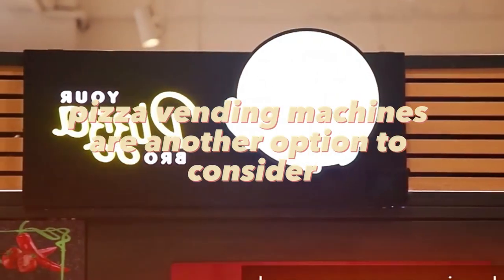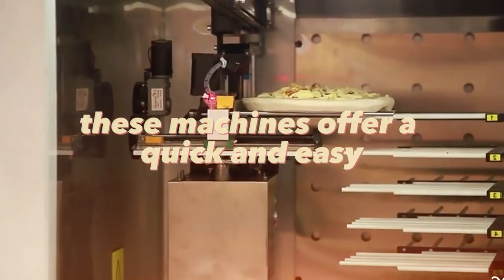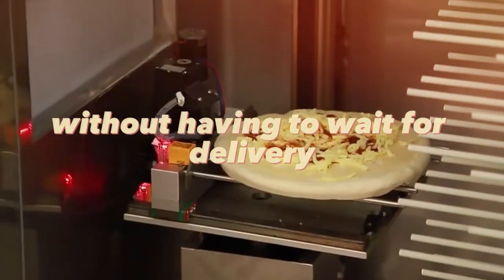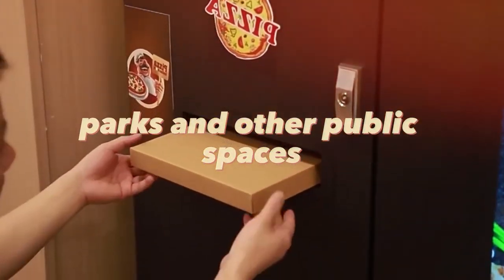Pizza vending machines are another option to consider. These machines offer a quick and easy way to get a hot pizza without having to wait for delivery. They can be placed in malls, parks, and other public spaces.